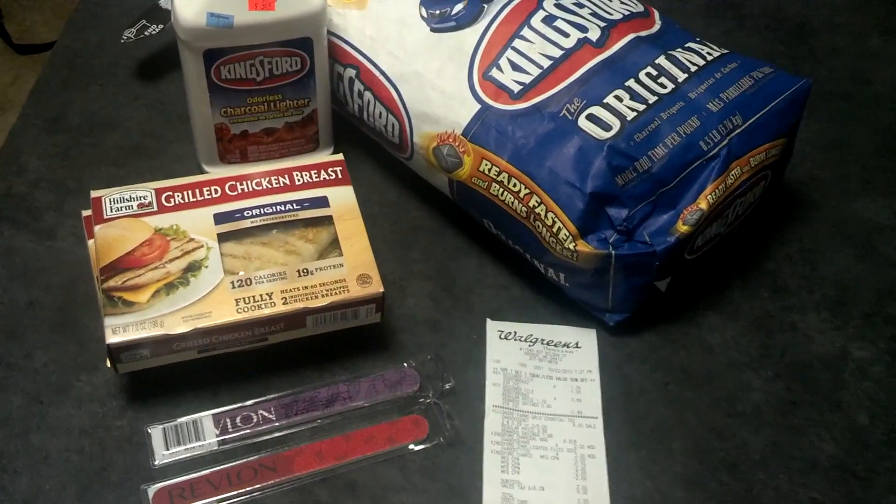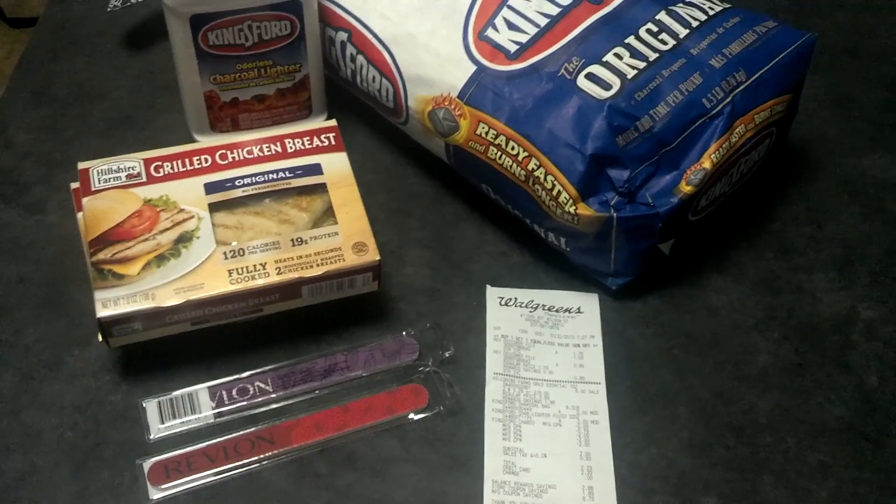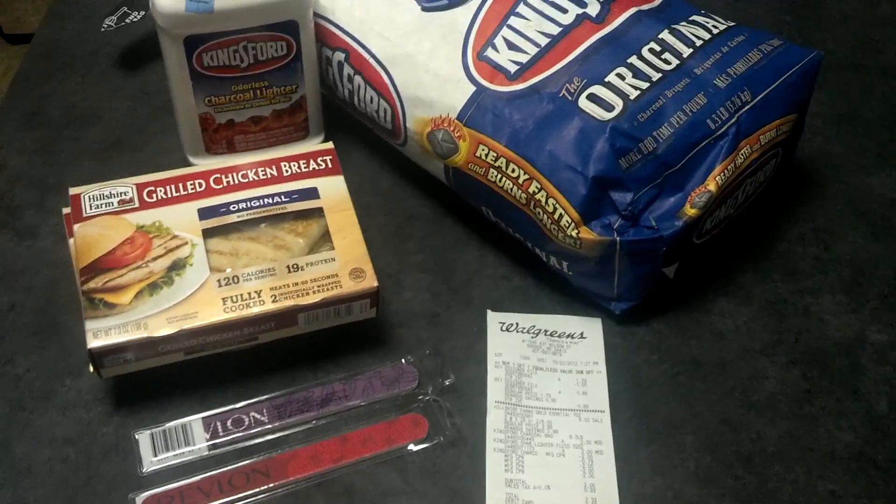What's going on YouTube? Welcome to another edition of Sweet Discounts TV on YouTube. Tonight I just wanted to bring you the quick haul that I made tonight at Walgreens.